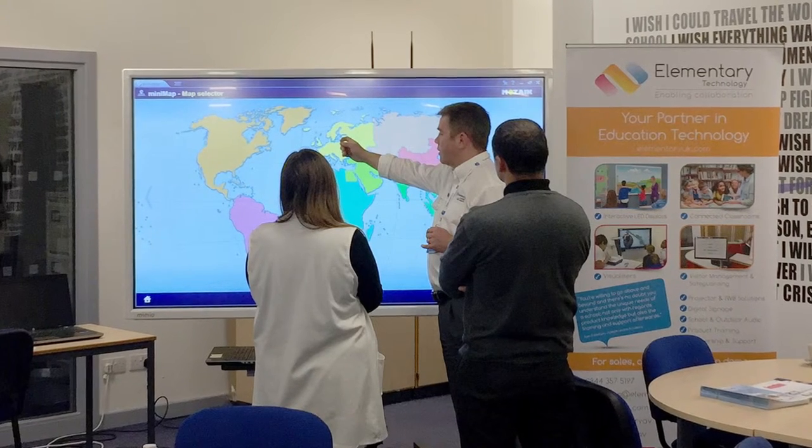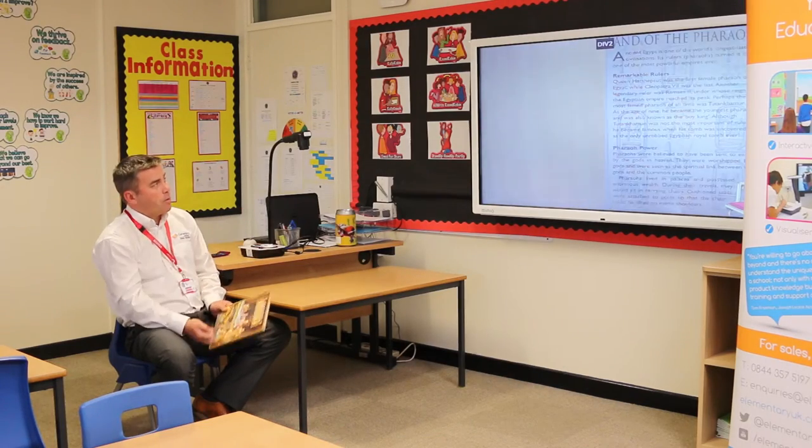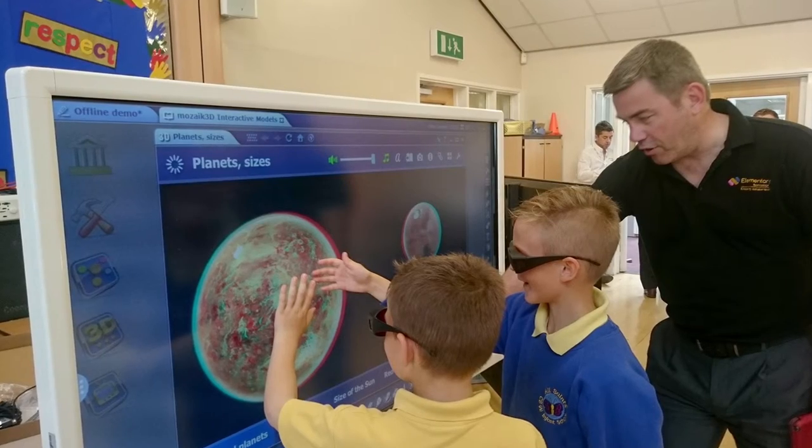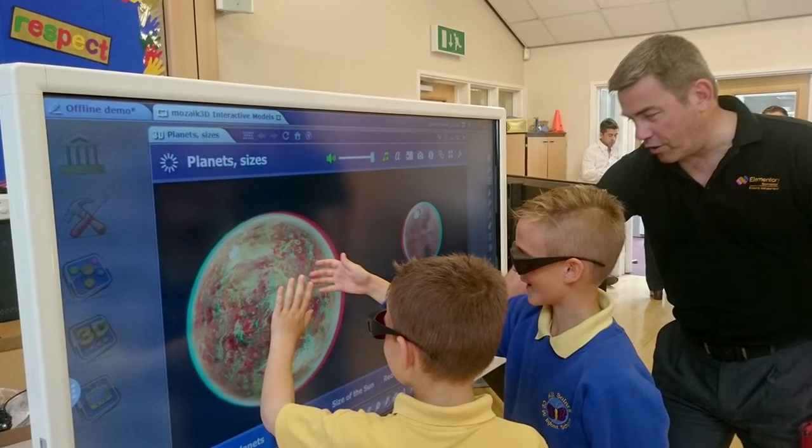One of the things that I really enjoy about coming in and demonstrating things to schools is that quite a lot of the teachers are using older technology, so when we come in with our demonstration kit they can instantly see the massive advantages. Just to see the wow factor on the teachers' faces — and if the children are in the room you can see in their eyes that they're mesmerised. The fact that you can just come in and demonstrate what they can have, it is a satisfying part of the job.